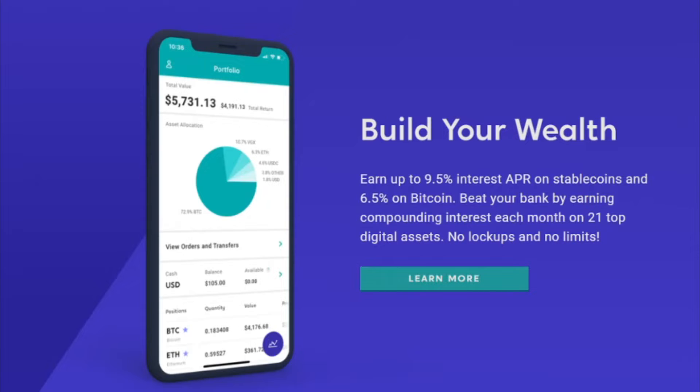Earn up to 9.5% interest APR on stablecoins and now 6.5% on Bitcoin. Beat your bank, earning compounding interest each month for 21 of over 50 digital assets offered.